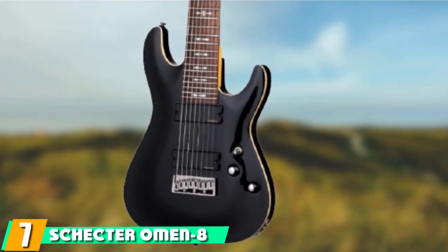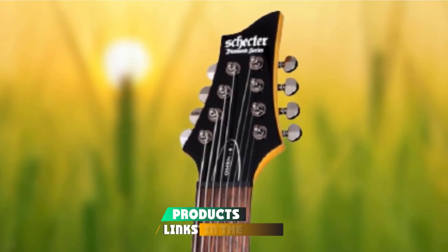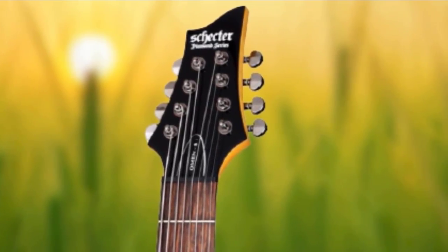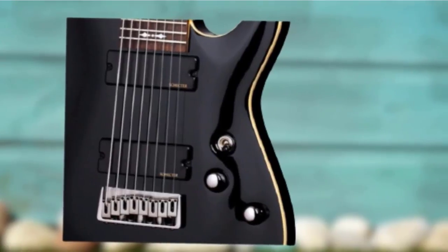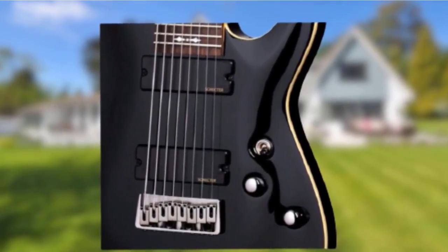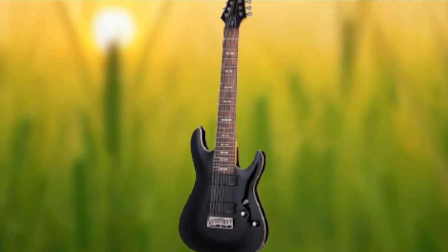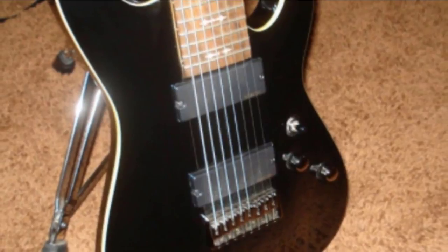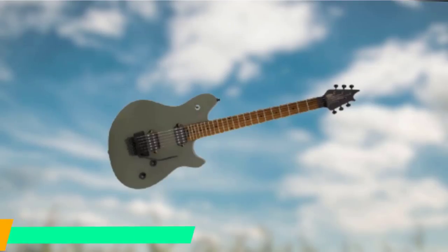Moving on to number 7: the Schecter Omen 8. Once upon a time it would cost a fortune to afford an 8-string electric, but here we are in 2020 and you'll get some change out of $500. Schecter has really taken to the extended range market, and while you won't mistake the Omen 8 for one of their high-end models, it is a hell of a lot of guitar for the price. The neck is welcoming, with high-ratio Schecter tuners making it pretty stable. The weight feels fine, and the build quality and finish is what you'd expect from Schecter. The overwound passive humbuckers have heaps of gnarly output.